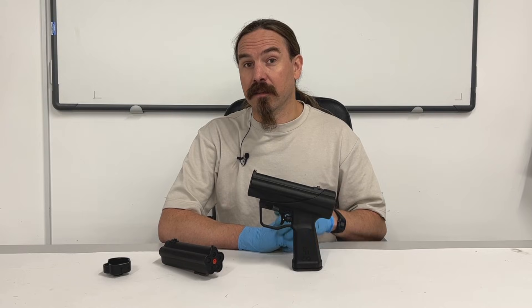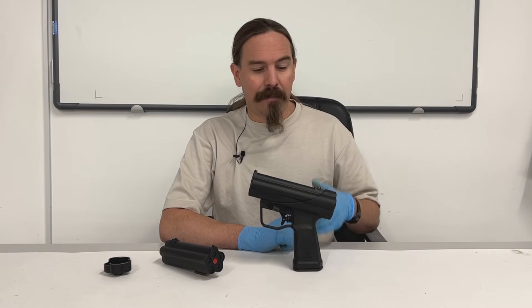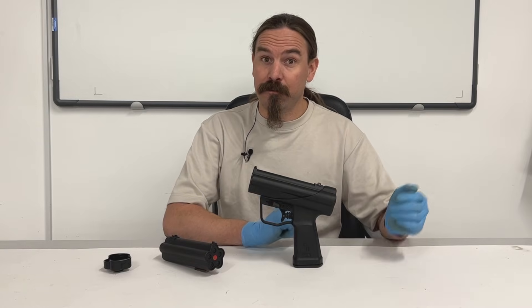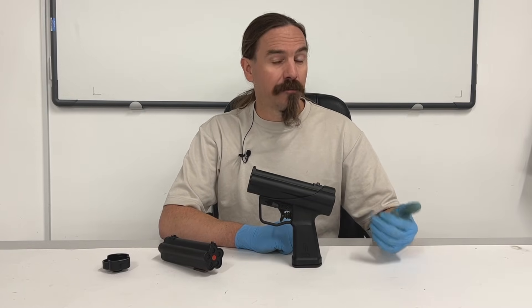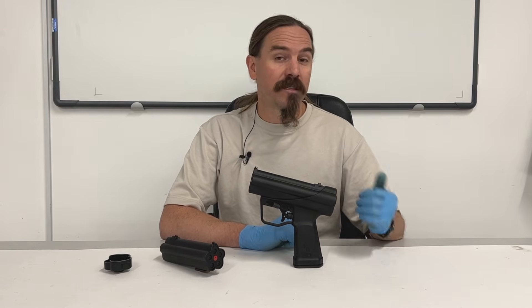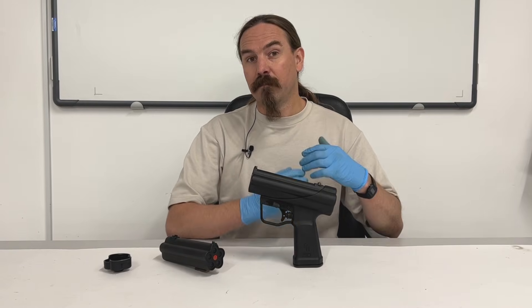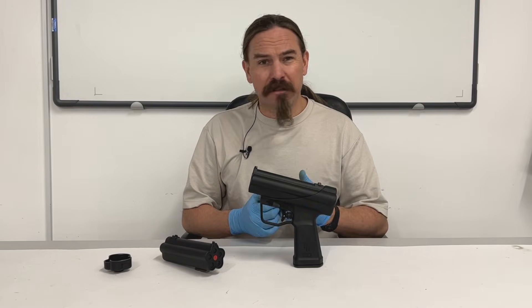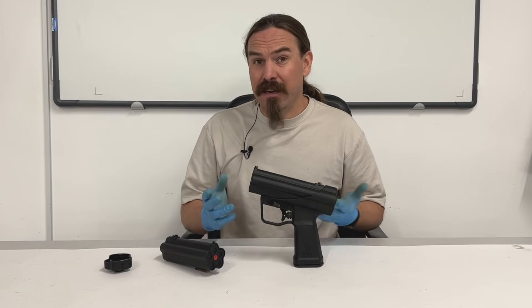The first patent on the P11 was filed in 1969 by three engineers at HK — Alex Seidel, one of the founders, was one of them. The gun then went into development through the 1970s, and the first country to adopt it was the German Bundeswehr in 1976. From there its issuance and sales spread out, and it was used essentially by all of NATO, really.